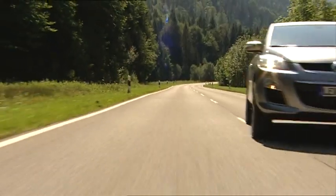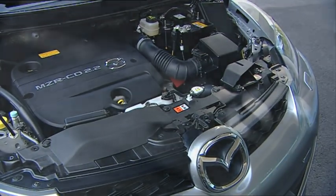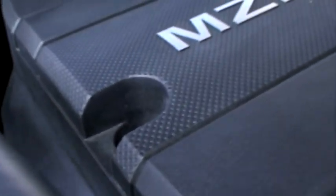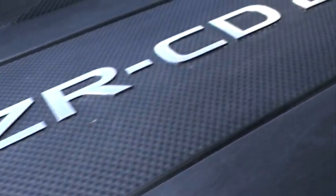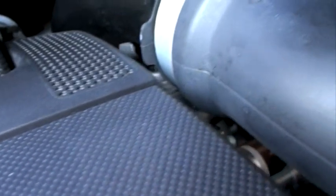It's clean running too, with a Mazda-developed diesel particulate filter and additional exhaust gas emission technology in the form of a selective catalytic reduction system. This effectively eliminates harmful nitrogen oxides by using AdBlue, so the diesel easily meets Euro Stage 5.